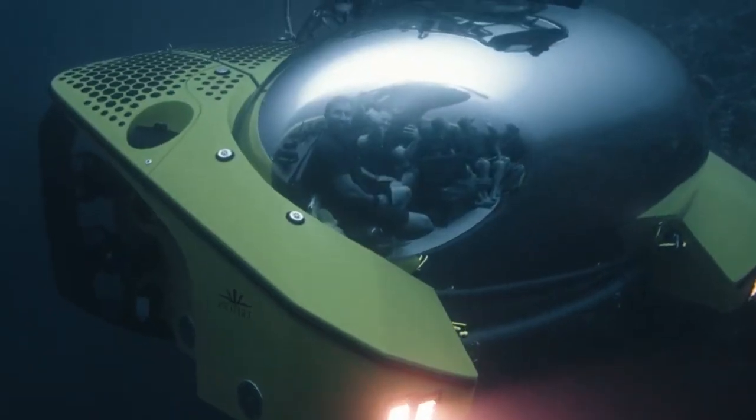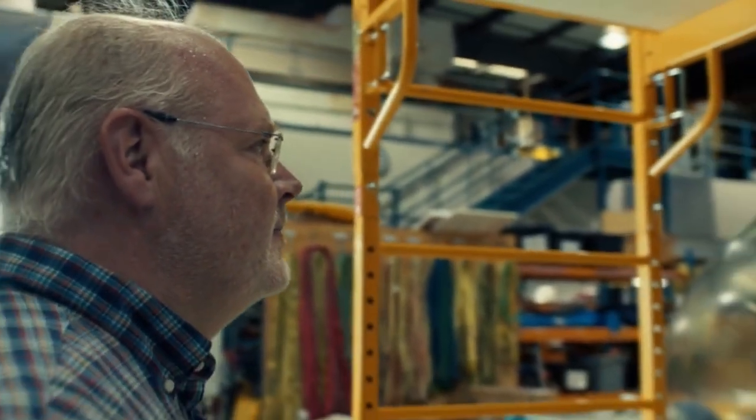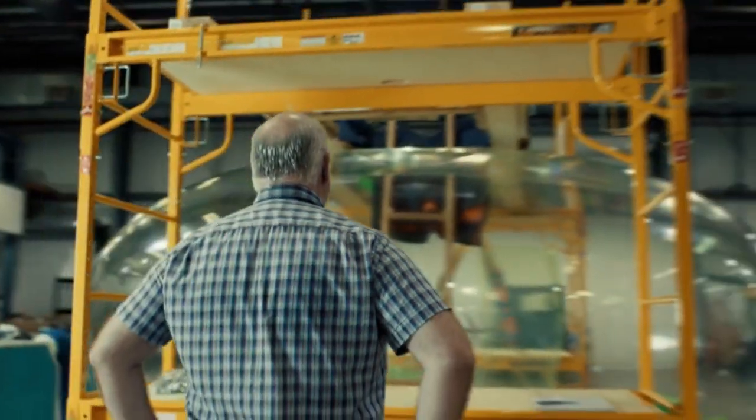We, as a DNV surveyor, are inside of the submersible at the first dive to maximum depth to prove our confidence in this product. That means the submersible is absolutely safe for passengers in their future use.